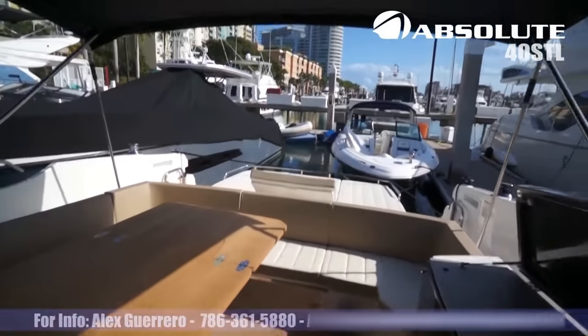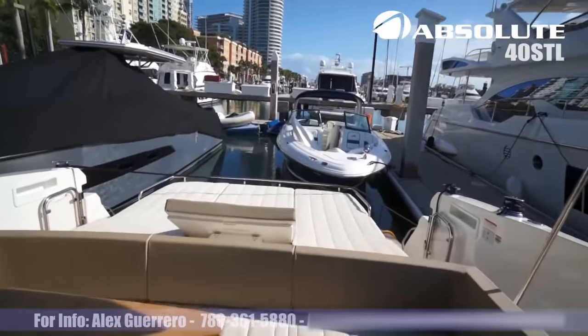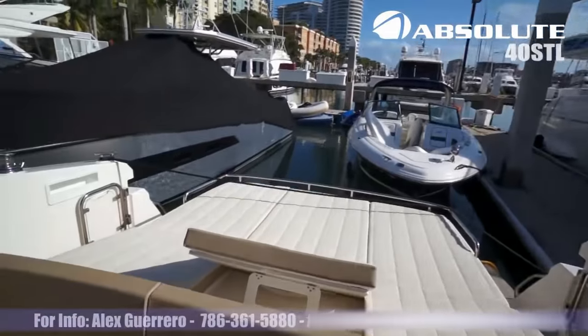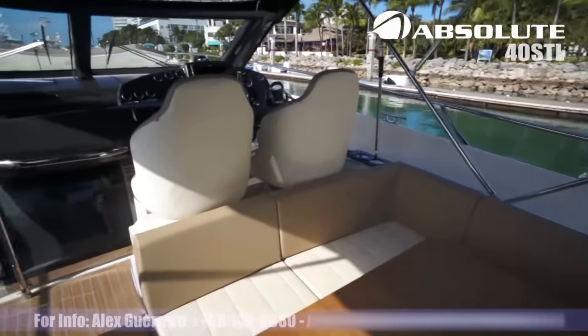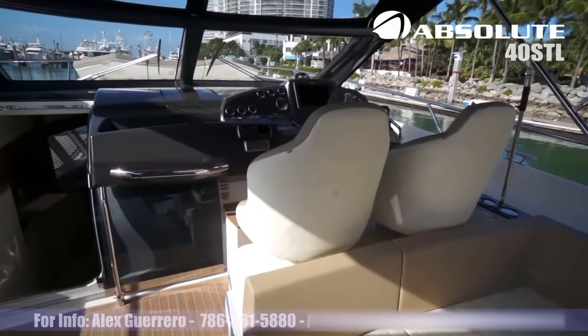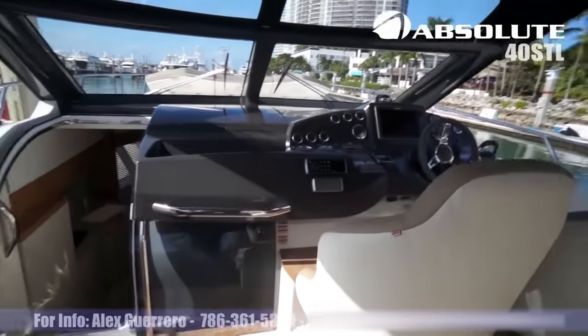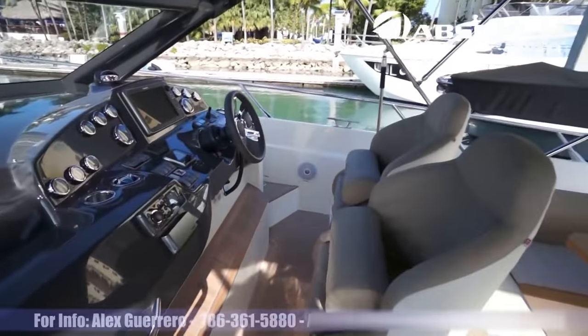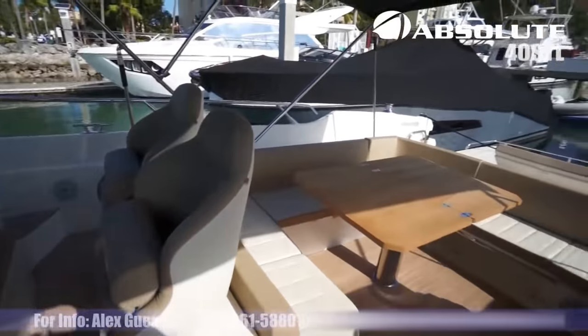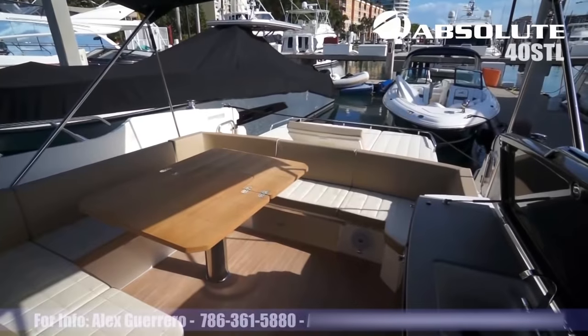This boat is equipped with twin stern drives of 330 horsepower Volvo. Cruises at about 32 knots and top speed is about 39 knots. 2015 Absolute 40 STL.